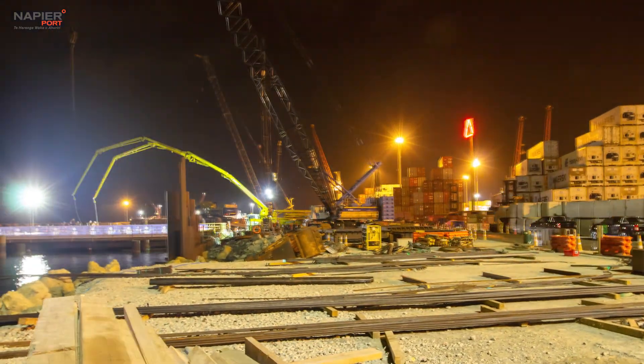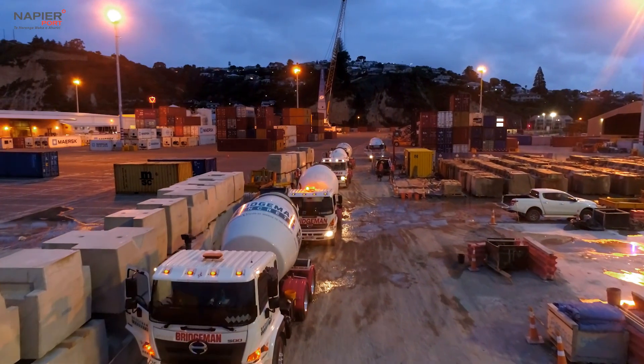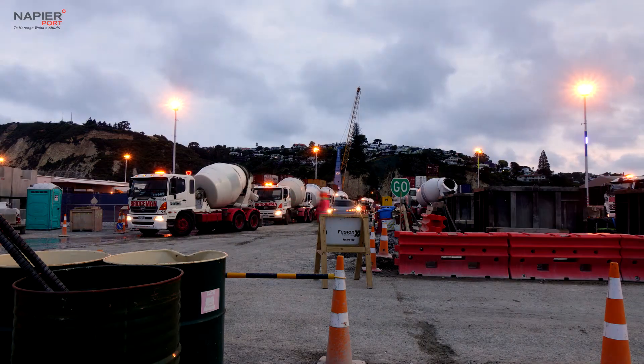There's 430 cubes of concrete supplied by Bridgman Concrete, a local concrete supplier. There's 80 truckloads of concrete coming in this evening, spaced across about eight hours.